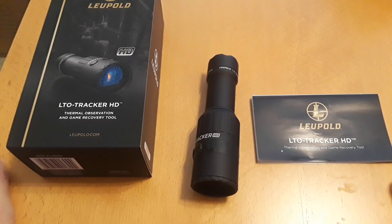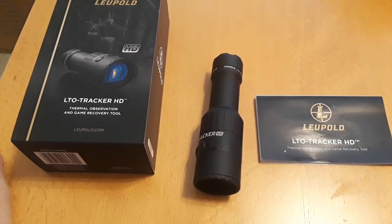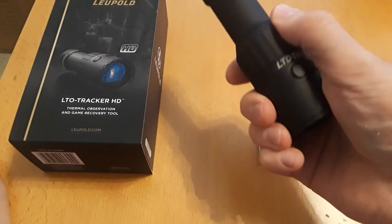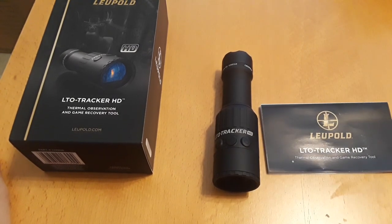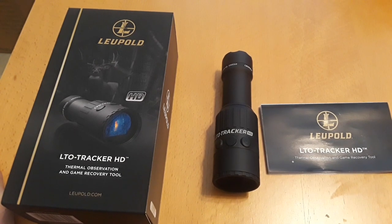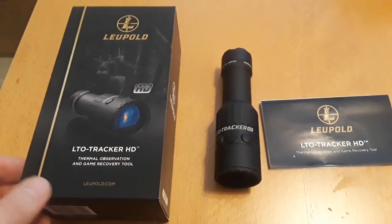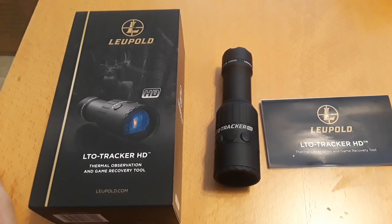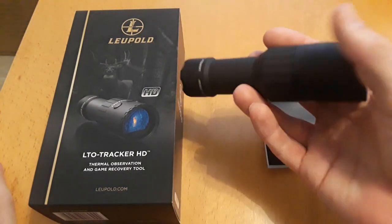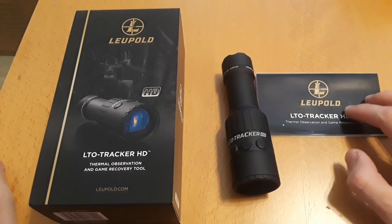I definitely recommend this if you're a prepper, law enforcement, security personnel, or if you want to investigate things around your home, go hiking, or hunt. It has a wide variety of uses and isn't a bad product. I wouldn't give it five stars — maybe four — but for what it is and for the price, it's good. You can't go wrong with Leupold products; they're very rugged and well built.